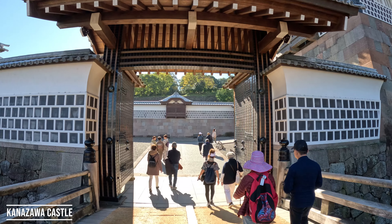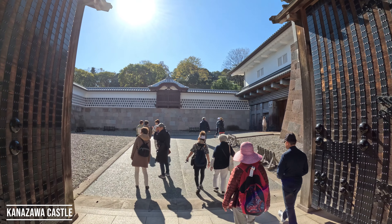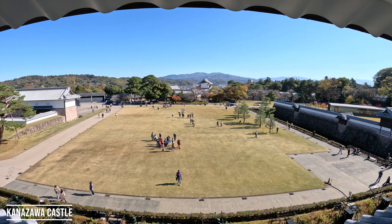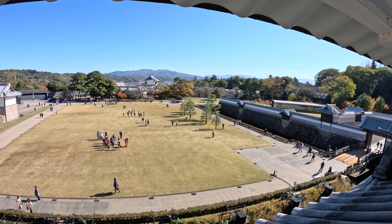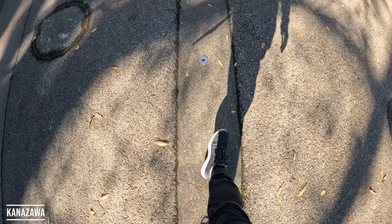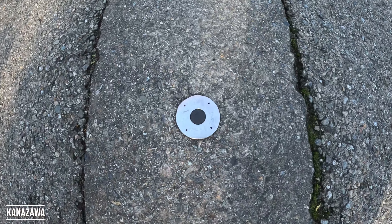This is one of the entrances to the Kanazawa Castle, which has existed in some iterations since the 1500s. There are these little sprinklers all throughout the city used to melt off snow — they pump warm groundwater and that does all the work. We're here for tempura, beer, and tea.